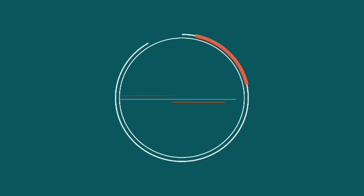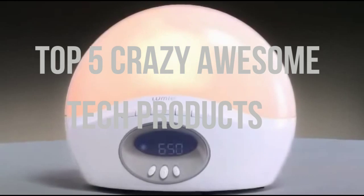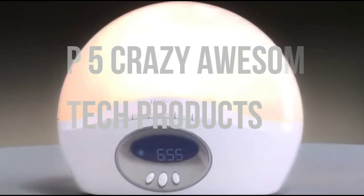What's up guys, today we're going to be doing my top 5 crazy but awesome tech products that you should check out. So let's go ahead and get started.